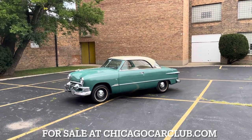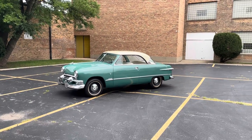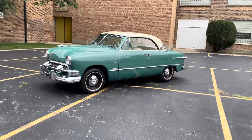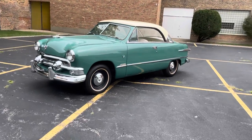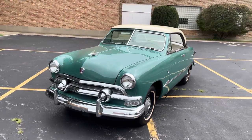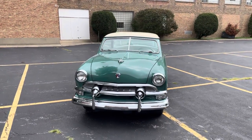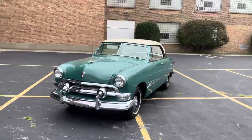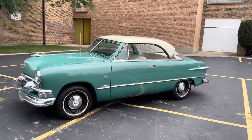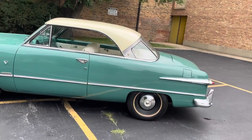Today we're going to be looking at our 1951 Ford Victoria. This car came out of a private collection. It originated in Arizona, and in 2006 it came up to Chicago where it's been in a collection ever since. This video we're going to walk you around, show you the car in detail, and try to point out any of its flaws that we see, as well as any of the features, giving you an in-depth look at the car inside and out.